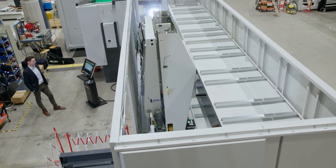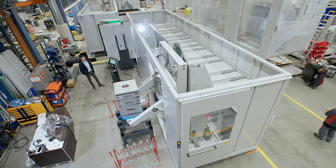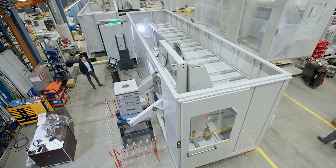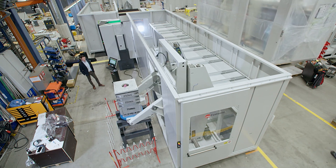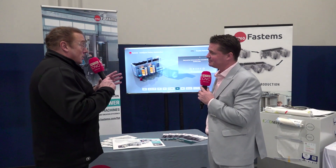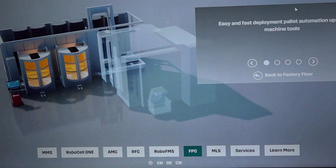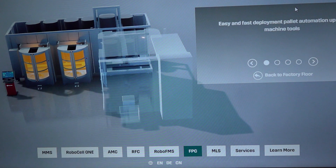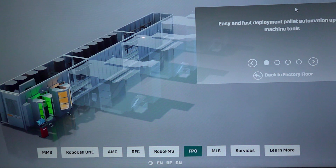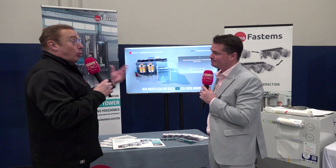We call it an FPC because it stands for Flexible Pallet Container. Each container is basically the size of an intermodal transportation container you'd see on a rail car or a ship — right about that exact same size. The size of the container correlates to the size of machine it can be integrated with. Just as with the FPT, there's a numeral designation for loading capacity. The FPC comes in 750, 1000, 1500, 1800, and 3000 kilogram ratings, which correlate with machine tool sizes.